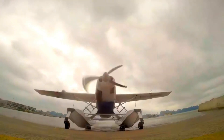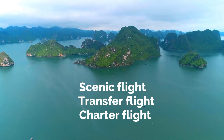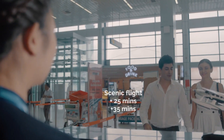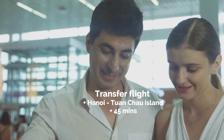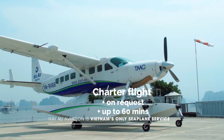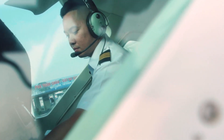Hai Au Aviation offers three types of services: scenic flights, transfer flights, and chartered flights. Scenic flights offer two durations of 25 and 35 minutes daily. Transfer flights take you from Hanoi to Tuan Chau Island in 45 minutes, and chartered flights can last up to 60 minutes.